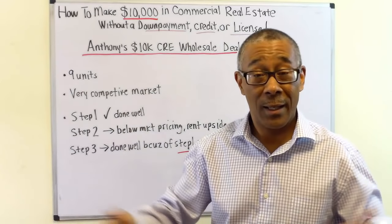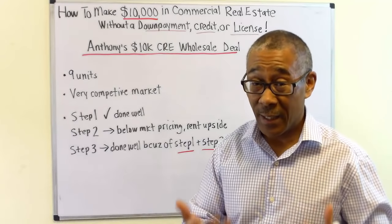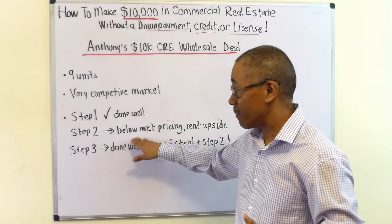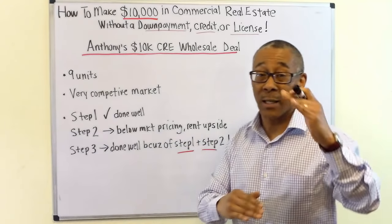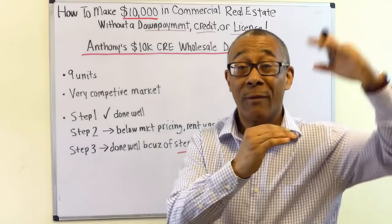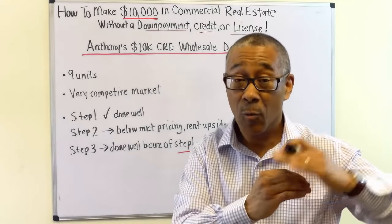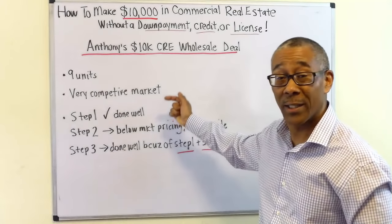Let's go over the steps Anthony took. Step one was generating leads — he did very well, just followed our steps and produced leads. Step two was getting good deals under contract. He struggled at the beginning but shined at the end. He found a deal priced below market — in a very competitive market, that's a very popular deal. He also did enough research to discover that rents could go up, meaning he could force equity upward by increasing NOI. When he showed it to buyers in step three, they bought in because it was under market with upside in value.